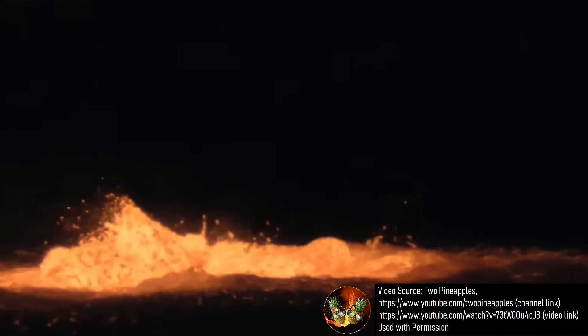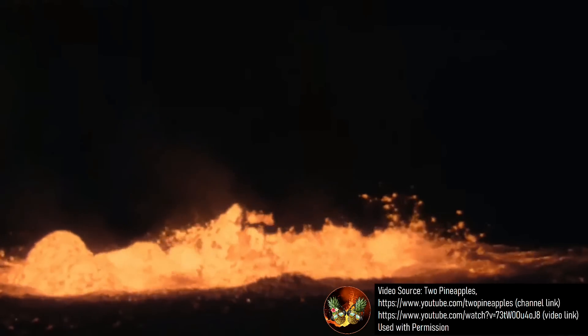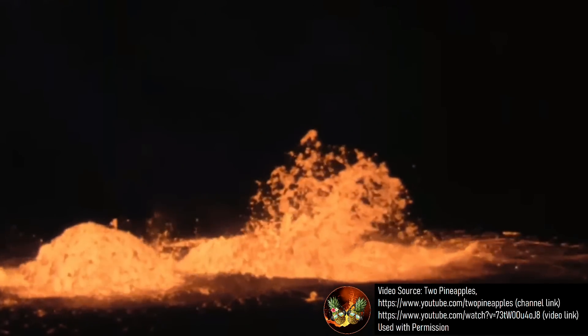A new volcanic eruption just began at the Kilauea volcano in Hawaii, ending a nearly one month long absence in eruptive activity on the big island, as shown in this video courtesy of the 2 Pineapples YouTube channel.